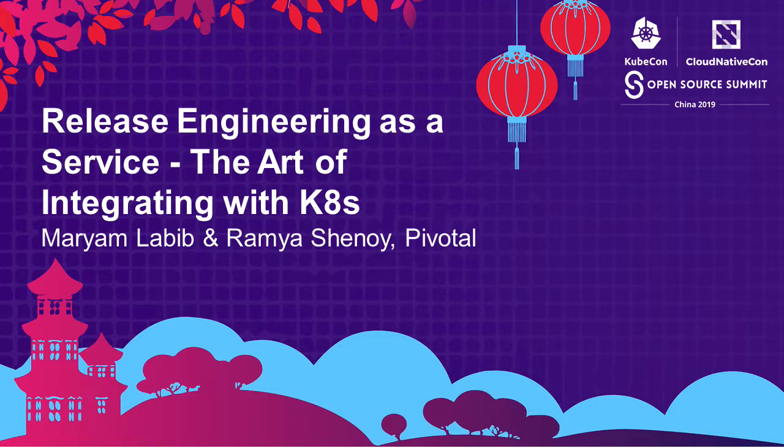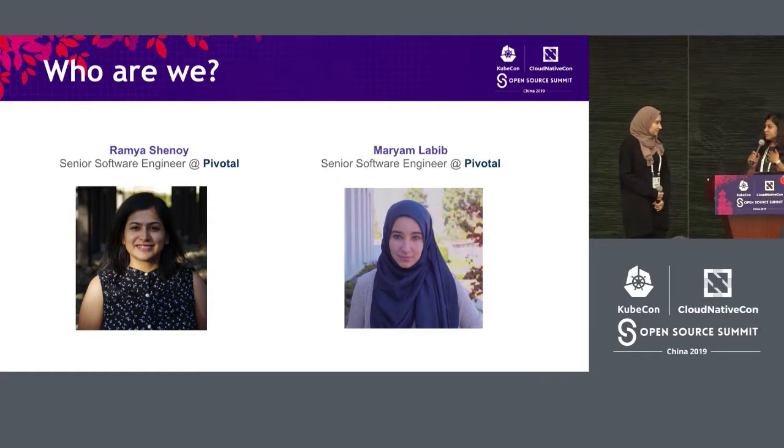So who are we? I'm Ramya. I'm a software engineer at Pivotal. My name is Maryam. I'm also a software engineer at Pivotal.